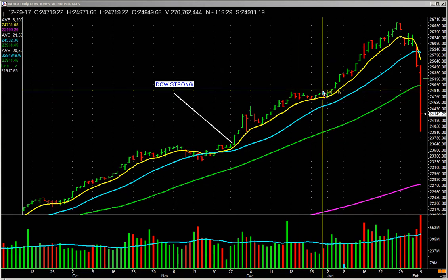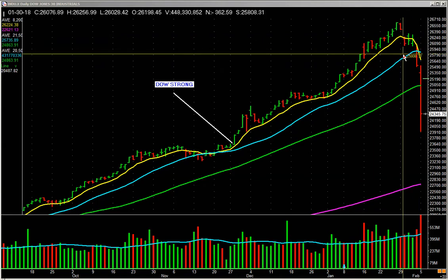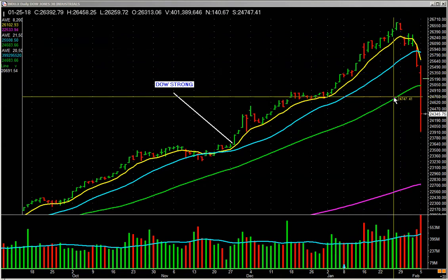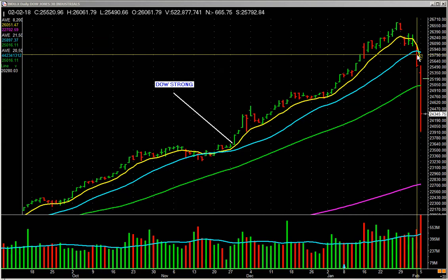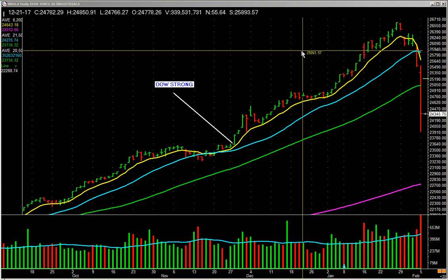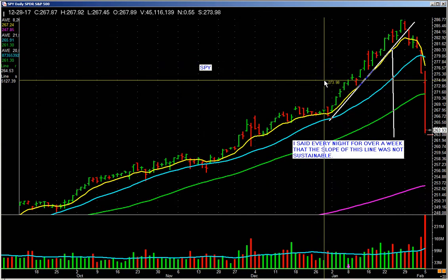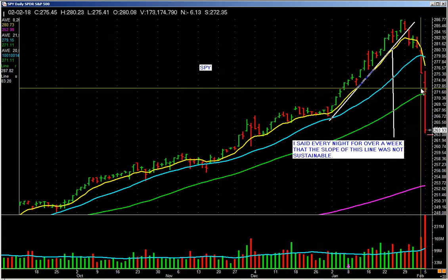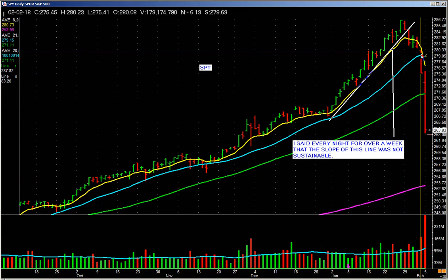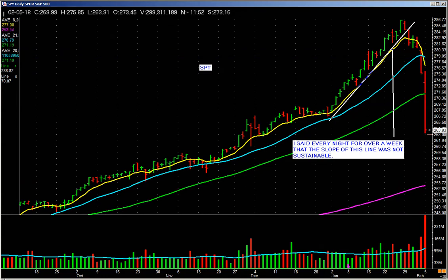Here's the Dow trending up. The yellow line is the 8-period moving average, the blue line is the 20, and the green is the 50. It started to lose the 8-day last week, got a little lighter, and on Friday it lost the 20-day — we took off the rest of quite a few stocks. Here's the S&P 500: trending up, loses the 8-day on a pickup in volume, we sell some, goes sideways, gaps down and loses the 20-day, and we sell the rest.